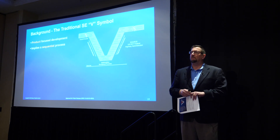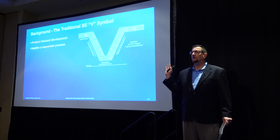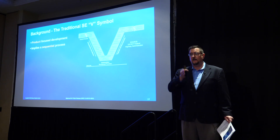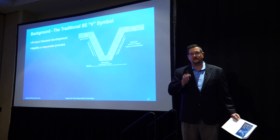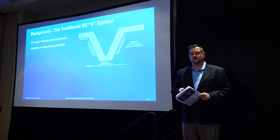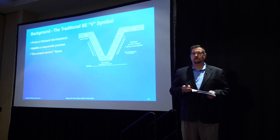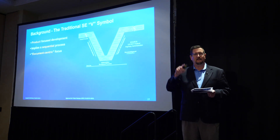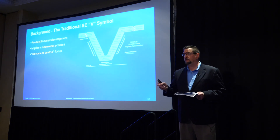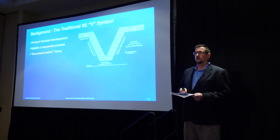The next shortfall is it implies a sequential series of events. How many of you have ever mapped this to a program schedule or an enterprise standard gated process? Sometimes there's a timeline across the bottom, and as soon as you do that, you tell people at this point in time you should be here in the V. It was also created at a time when it was document-centric. Every little blue oval throughout that V represents a document approval process. At that time, the documents were your authoritative source of truth.